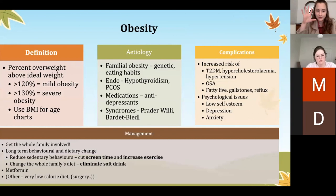Obesity — this is where a child is over their ideal body weight. Complications are the same as adult obesity: type 2 diabetes, high cholesterol, hypertension. Management involves getting the whole family involved, reducing sedentary behaviors, improving diet, cutting out screen time and soft drink. Metformin can also be given to help with weight loss.